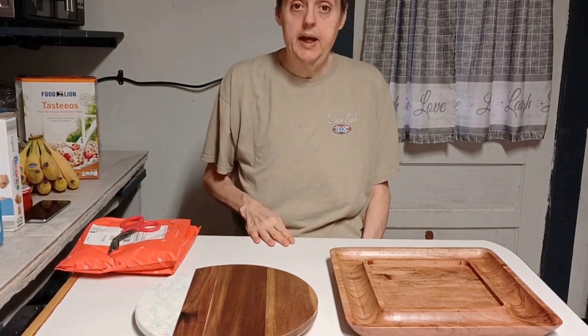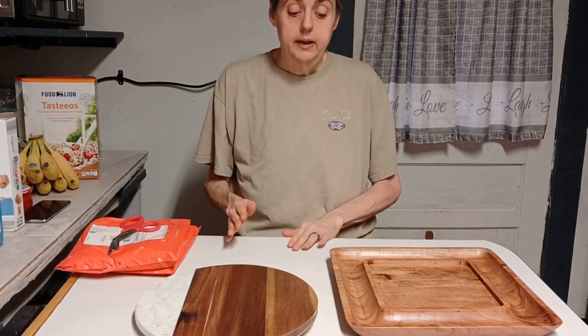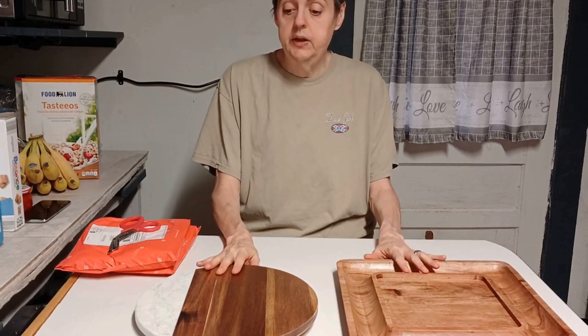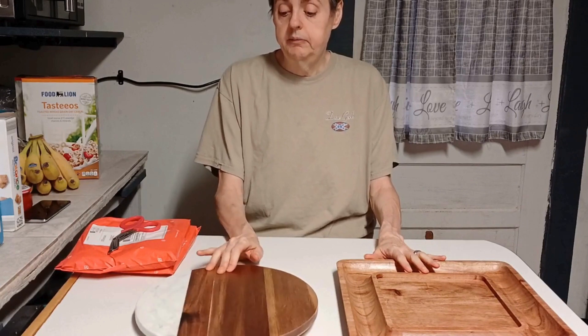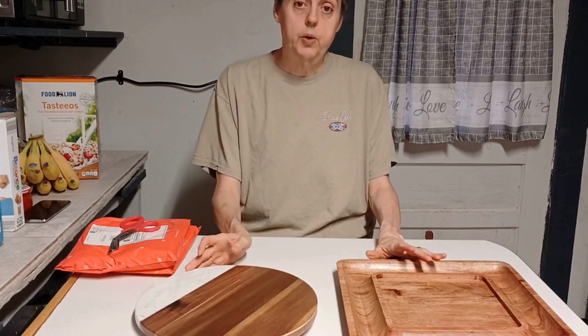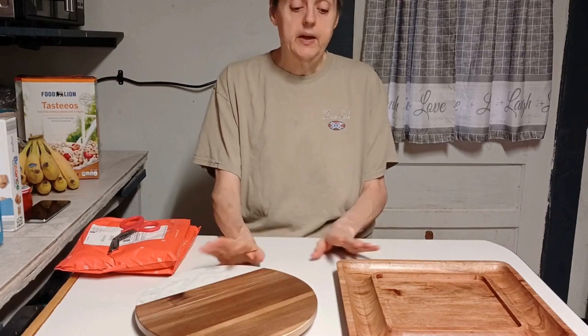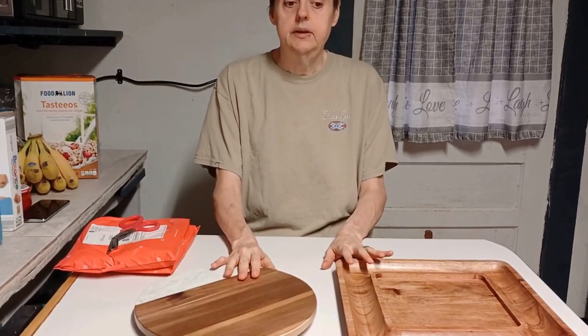Again, this is at Aldi. I don't know if they have them where you're at — sometimes they have good things you can get. But since I'm doing my videos for my charcuterie board, my party board, my cookie board and everything, Piggy thought these would be nice to have for all of that.